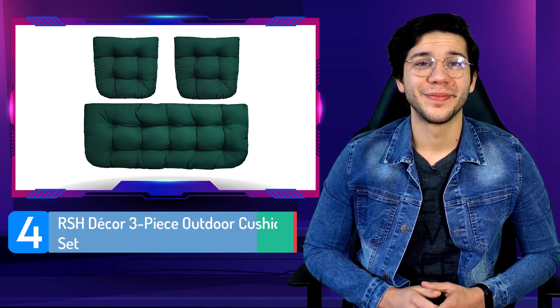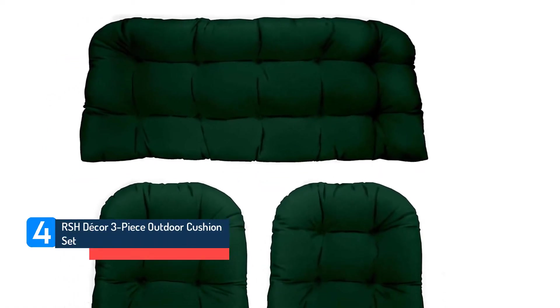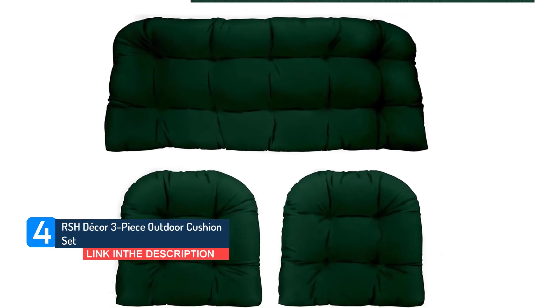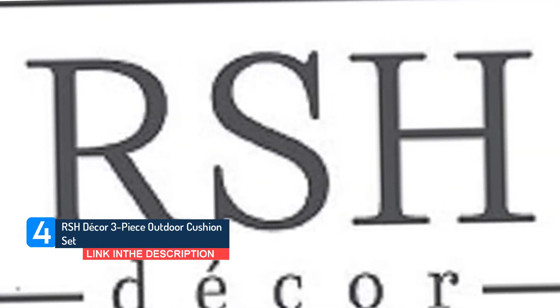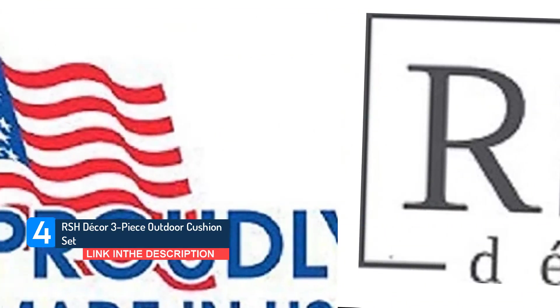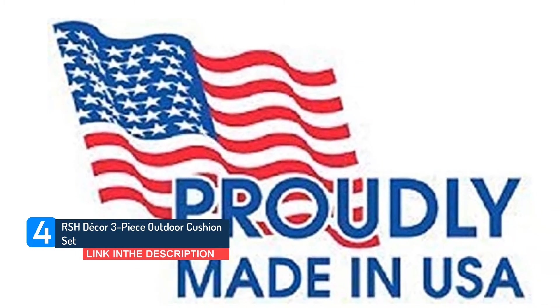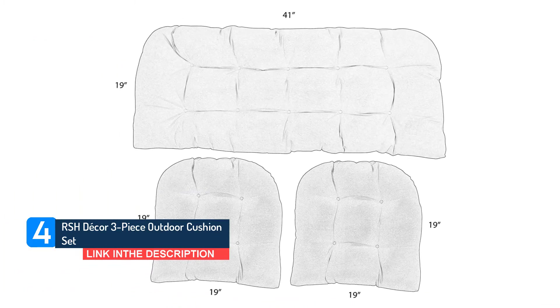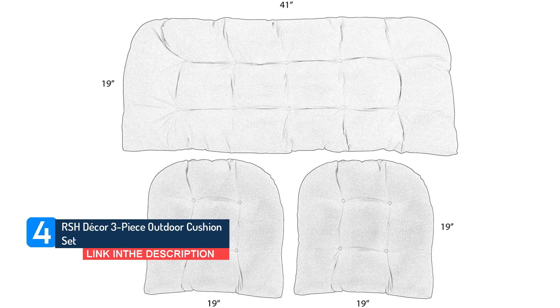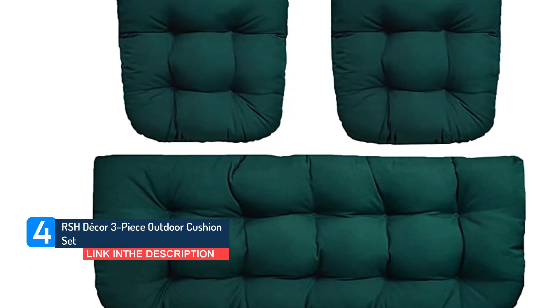Number 4: RSH Decor 3-Piece Outdoor Cushion Set. Wicker settees and armchairs deserve cushions that will enhance their charming appeal, and you can never go wrong with solid upholstery that complements the rest of your decor. This 3-piece set is available in a whopping 18 colors and neutral shades, plus there are two different size options. These tufted cushions are covered in a water-and-fade-resistant polyester fabric; some colors come in canvas and have polyester fill. The cushions get an impressive average of 4.7 stars from nearly 800 customers.